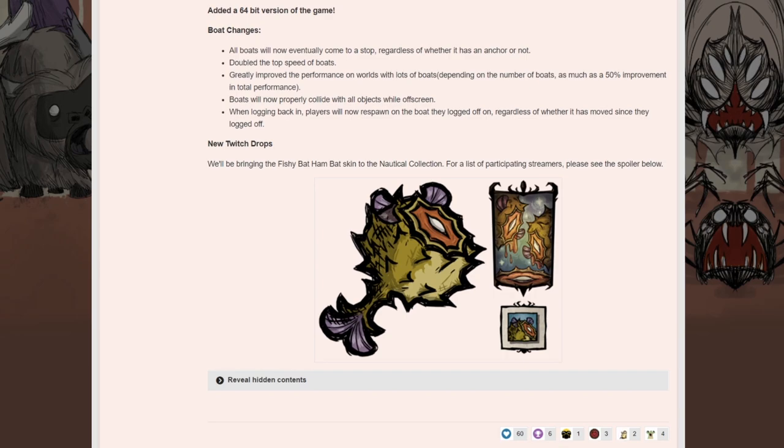They've added a 64-bit version of the game, the boat changes — the speed, how they come to a stop, the mast being better, the rowing being better, the maneuverability being better — we covered it already. But this last bit: the new Twitch drops might catch your eye. We will be bringing the Fishy Handbat skin to the Nautical Collection, starting on Thursday. For a list of participating streamers, see the list below, and we are on that list.